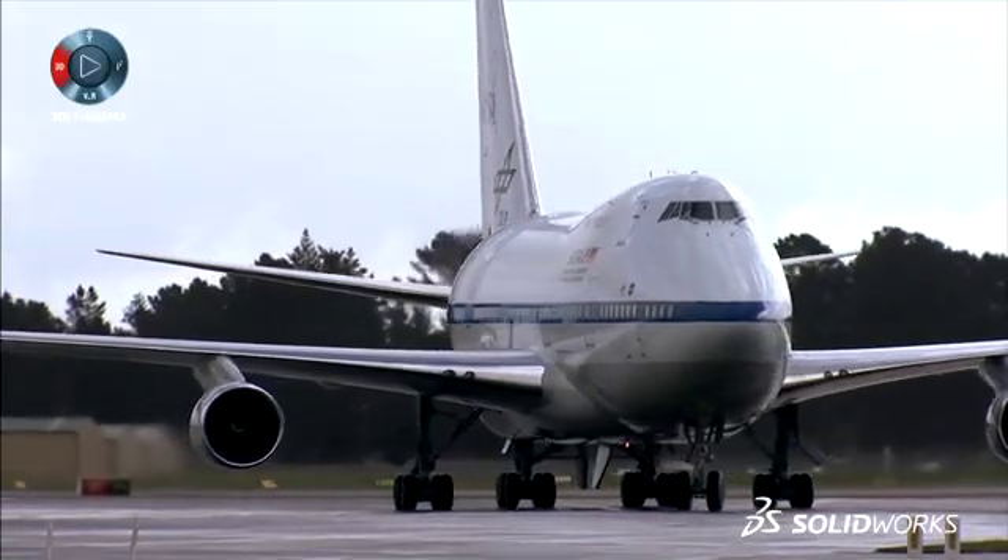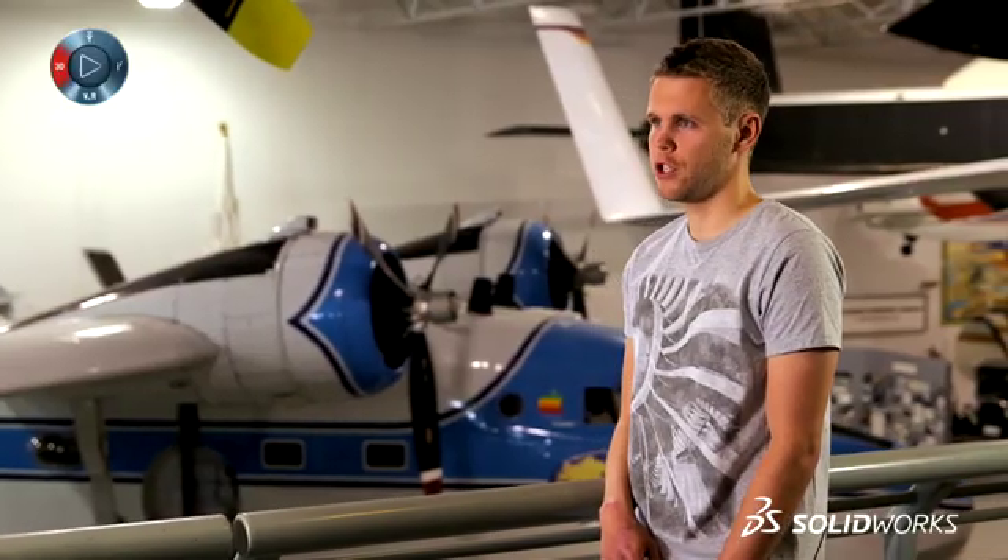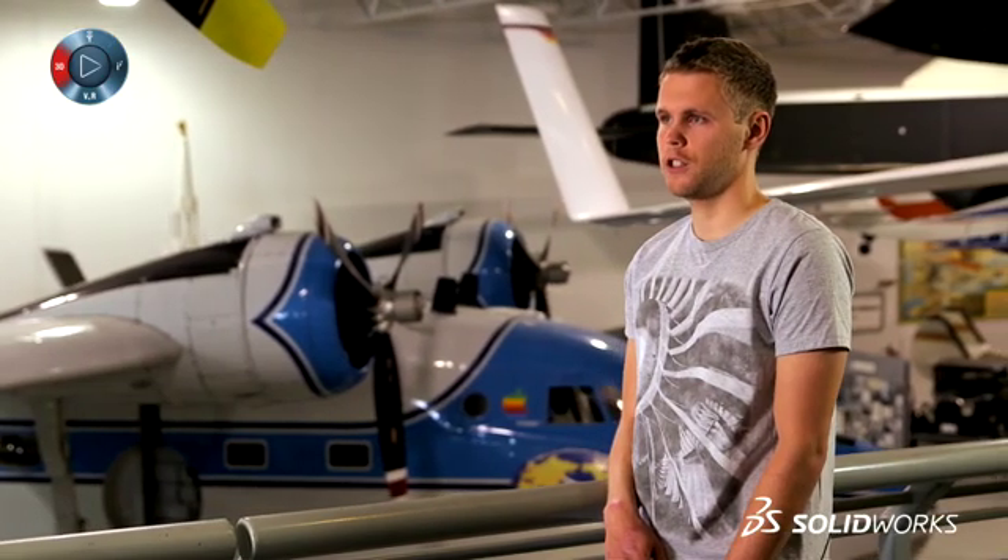My name is Jan Klamm. I'm a mechanical engineer with the German SOFIA Institute, part of the University of Stuttgart. My name is Jan Giorno. I'm an undergraduate student at the University of Stuttgart in Germany, and right now I'm doing an internship at the SOFIA project here in California.